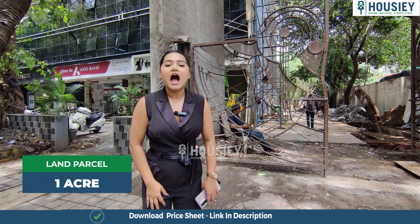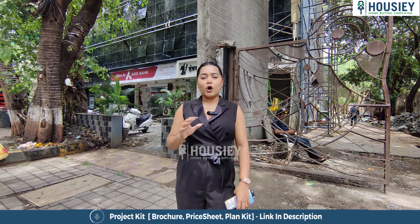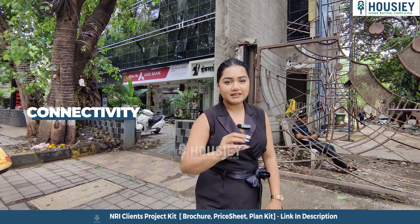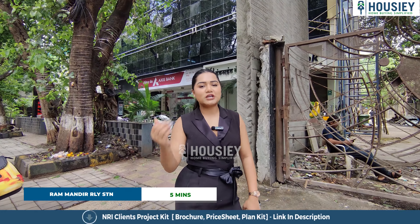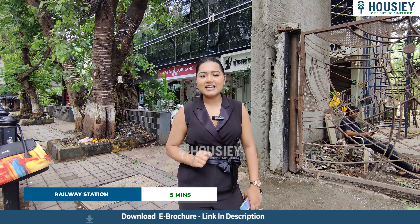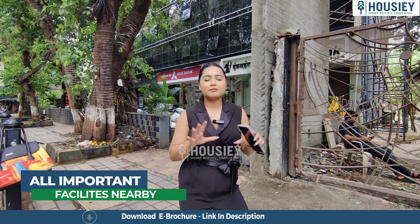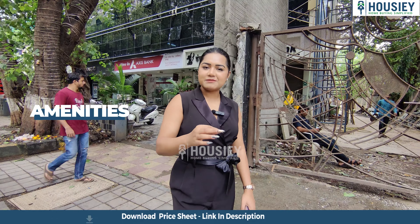Now let's talk about the project overview. In a one-acre land you will get a standalone tower — G plus 23 floors. The configuration is 2BHK premium apartments. In terms of connectivity, this project follows the five-minute rule: Western Express Highway is 5 minutes away, and the railway station is also 5 minutes away, making connectivity number one in this area.